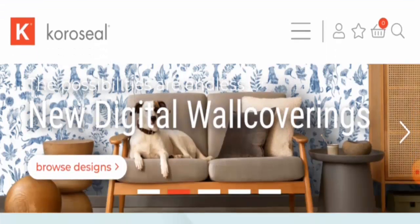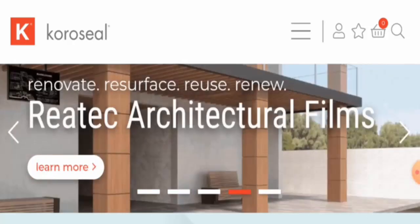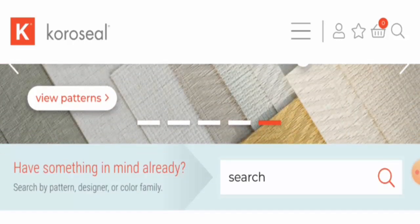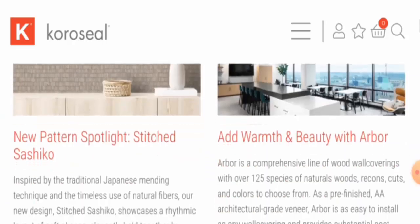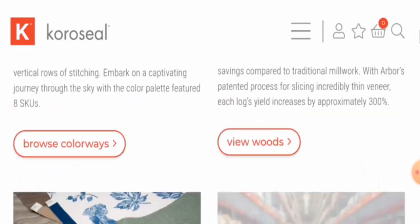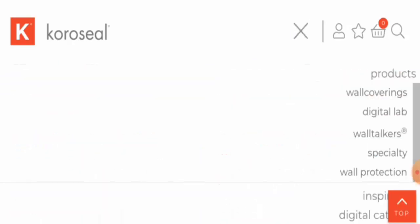People from the United States and the United Kingdom are very curious to know about this site, so we will provide you with complete information. This is an e-commerce site which offers interior products. As you can see, they offer wall coverings, digital lab wall talkers, wall protection, and many more.